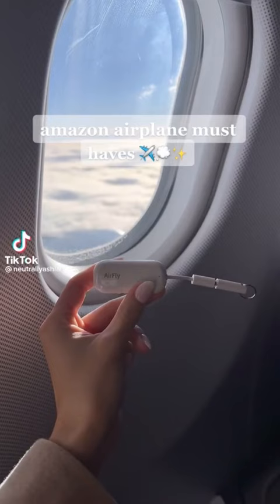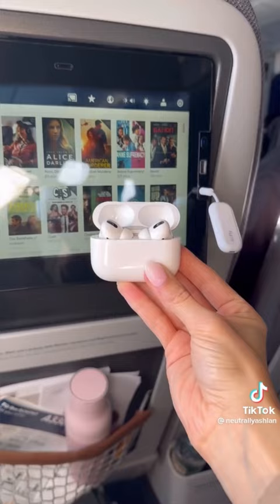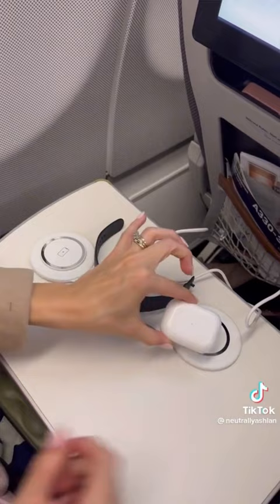Amazon airplane must-haves. First is a Bluetooth adapter that connects your AirPods or wireless headphones to watch movies while in flight. This 3-in-1 charger was perfect for an overnight flight to charge all of our devices — it has a spot for your Apple Watch, AirPods, and iPhone.